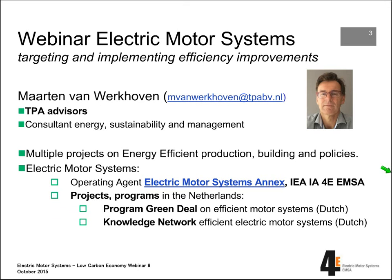I'm active as operating agent of the EMSA — the Electric Motor System Annex — which is an annex to the implementing agreement for 4E. I'll tell you something more about it later. And I'm involved in two Dutch programs here in the Netherlands: one program on efficient motor systems called Green Deal, and the other is the Mountain Network on Motor Systems, a cooperation between three trade organizations and the Dutch energy agency.